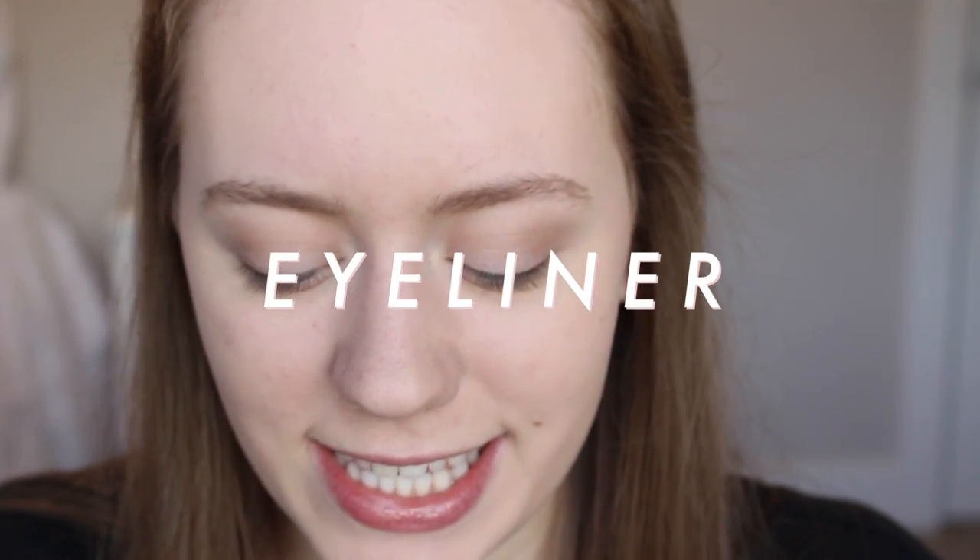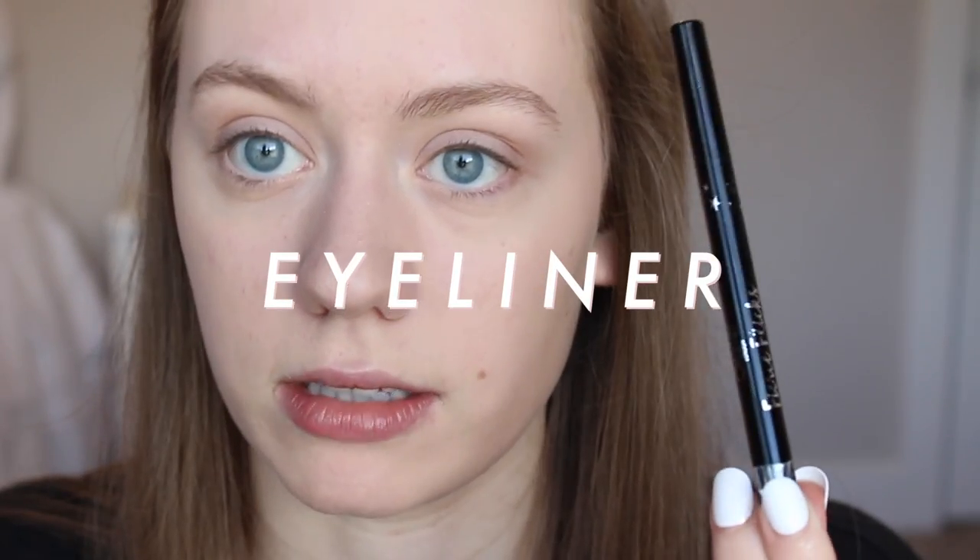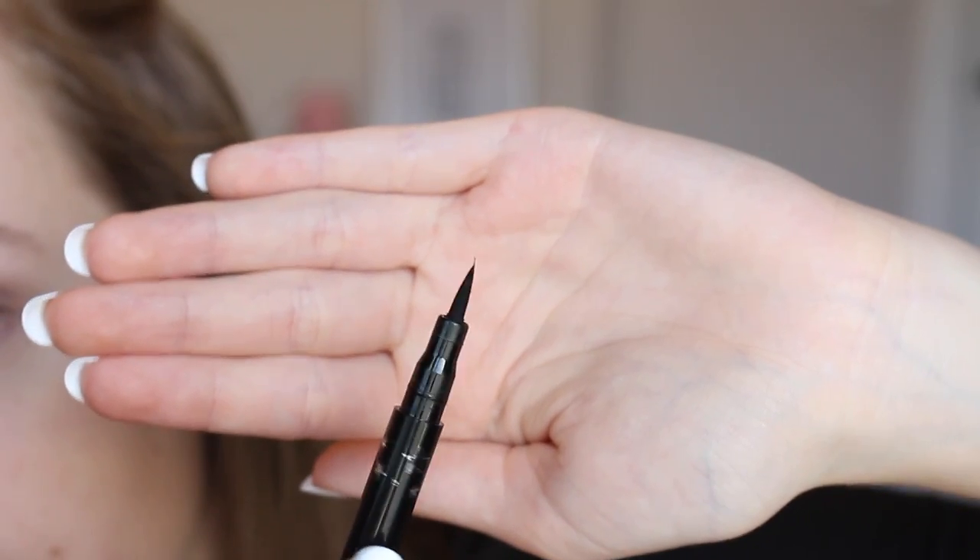That's the eyeshadow — a very subtle shimmer. I don't want full-on glitter on my eyes. This eyeliner is by Ciate London; it's kind of thick so I have to be careful. I don't do it all the way down — I do it diagonally, starting from the beginning of my eyebrow, because it just looks better.